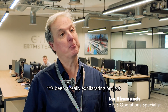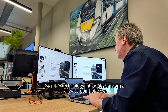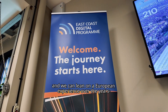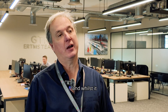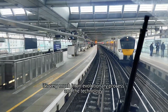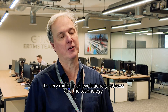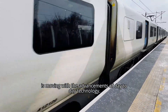It's been a really exhilarating project. It's a new technology introduction from a railway's point of view. Whilst we have some experience of it and we can lean on European experience over the years, we are in a position where there's a lot of learning to be done as an industry. Whilst it seems like the technology's been around for quite a long time now, it's very much in an evolutionary process, and the technology is moving with the advancements of day-to-day technology.